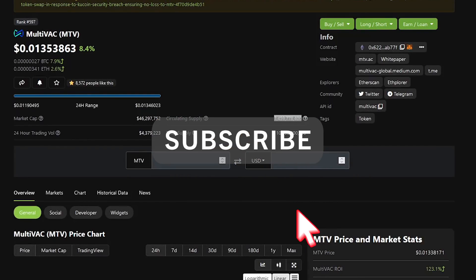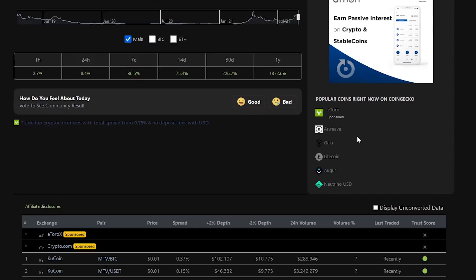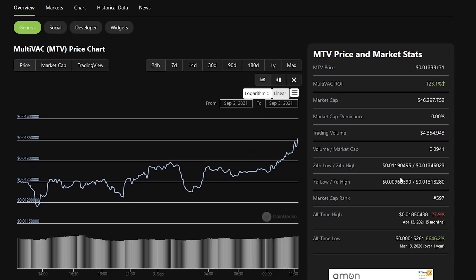Hi everyone, this is CoinSkin. I'm going to dive into MultiVAC — the ticker is MTV. A lot of people have been requesting this, especially someone on Twitter who's been getting abuse from other people because he's been saying please do it. So I'm sorry for the delay, I've been so busy, but I'm jumping on it. MultiVAC, ticker MTV, is being traded on QCoin primarily.